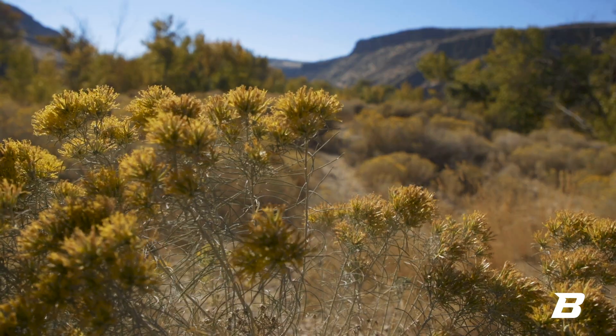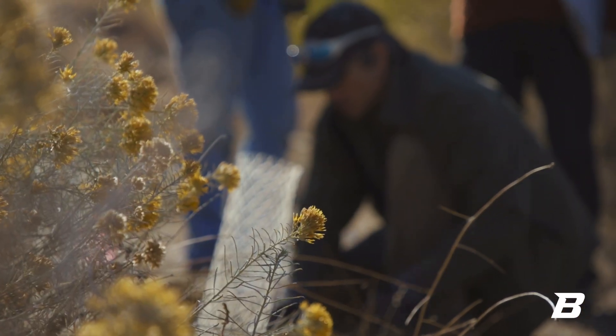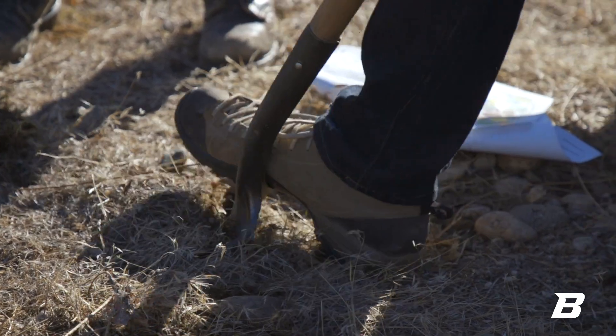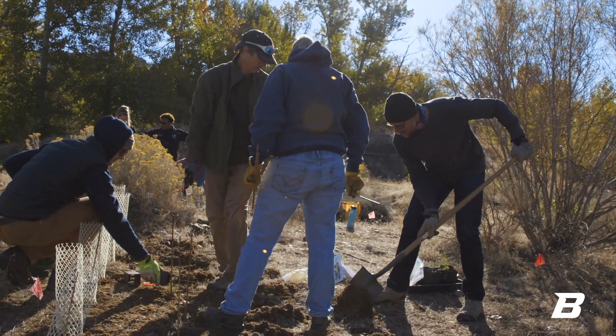One pollinator species that everybody knows about is monarch butterflies. So we're planting a lot of milkweed and also a lot of plants that provide nectar — wildflowers that will flower throughout the year to make sure monarch butterflies have food all through spring, summer, and fall during key periods when they need that nectar most.